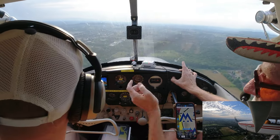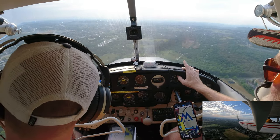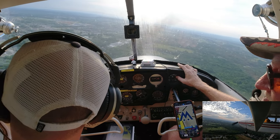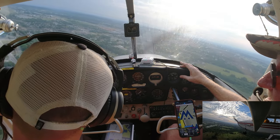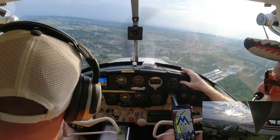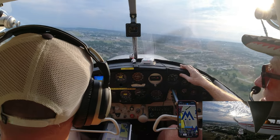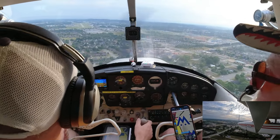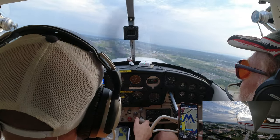Watch your airspeed — have one hand on the throttle because you may need to add power. Wait until you get two white lights. Push your nose down or add power. There we go — two white ones. Watch airspeed: push nose down, add power, or both. I come in at 80, cross the runway at 70, and touch down at 60. I look at the windsock, the runway, and my airspeed.